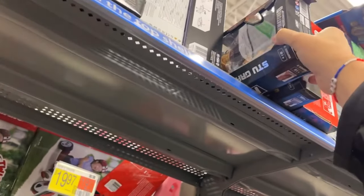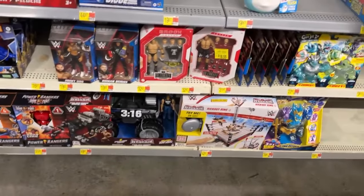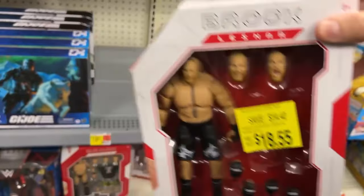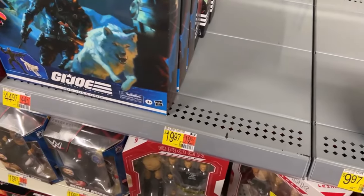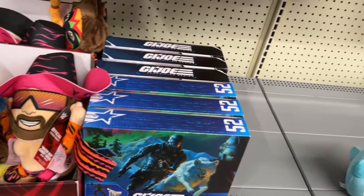While going through this section, I'll say one thing - they've organized and cleaned their toy aisle a little bit. There's a Brock on markdown - somebody stole the title belts out of it. There's also Alexa Bliss, and another Ruthless Aggression Brock down on the shelf. No more Ultimates. Anyway, we've got Snake Eyes and Scrappy.